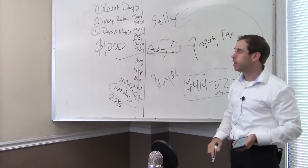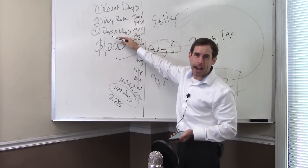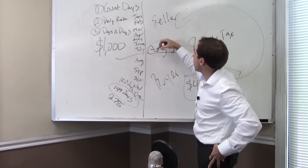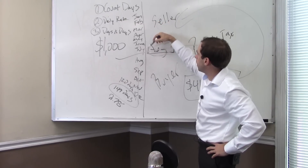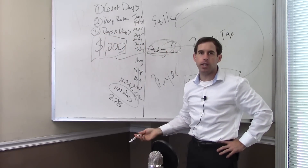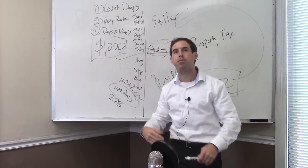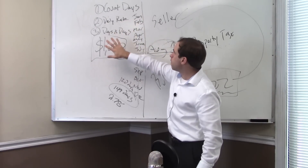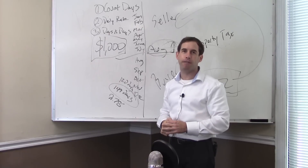Proration is just that simple. Count the number of days, calculate the daily rate, multiply the two, and you're done. If you want to check your work, do it in reverse — check the seller's days from January through August 1st, run the same calculation, and it should add up to the total $1,000 for the year. Proration is not that hard. Three steps: count the days, compute the daily rate, multiply the two — get the problem right, go get your real estate license, and move on to the fun stuff.